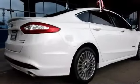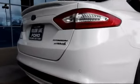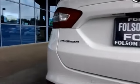Power windows, CD player, side airbags, and has less than 55,000 miles on the odometer.